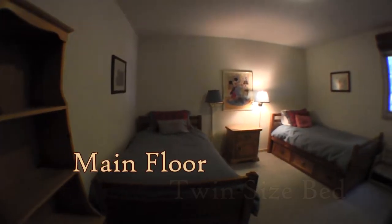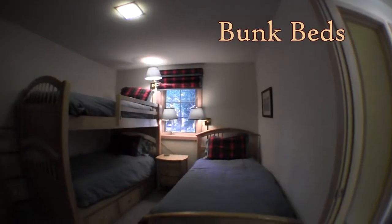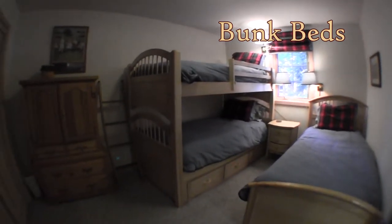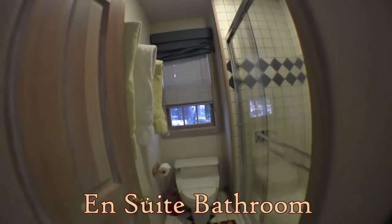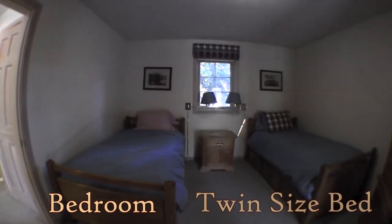This is the main floor first bedroom with two twin beds. The main floor second bedroom has three twin beds — two are bunk and one is a single twin — and this one is connected to a Jack and Jill bathroom. The third bedroom on the main floor also has two twin beds.